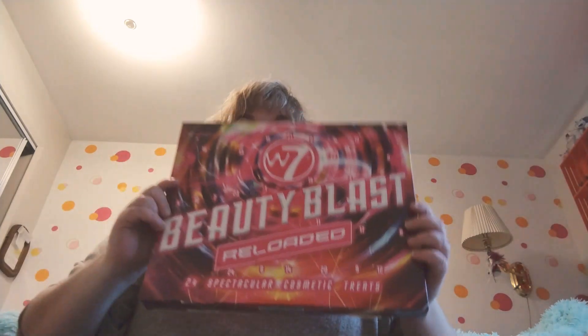Hello, my name is Madison. Welcome to my channel if you haven't been here before. Today I'm going to open this Beauty Beast Reloaded 24-Day Advent Calendar. I'm pretty excited.